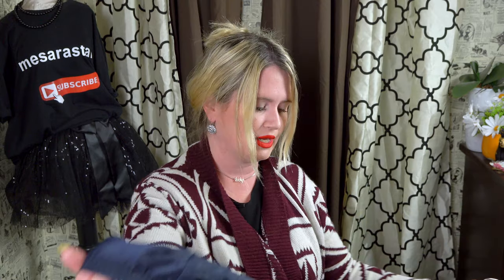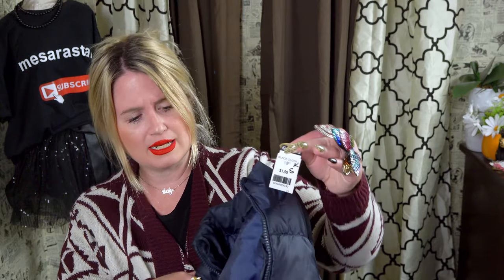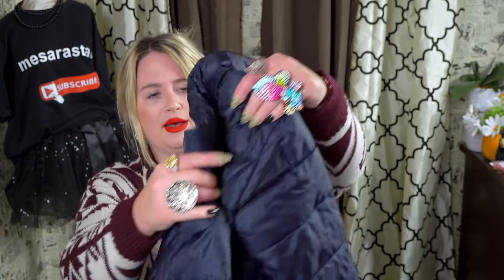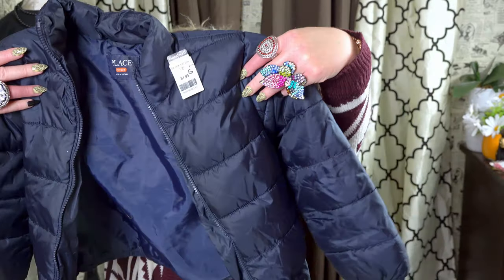I love buying jackets at Goodwill because they're always such a great deal. This is a Children's Place puffer jacket for my son Roman, and it was only $1.99! I had to double-take at the tag. It looks brand new — a size 5/6 little puffer jacket. It's really cute; I love that navy blue because my son has beautiful blue eyes and navy looks great on him.